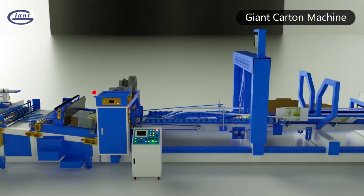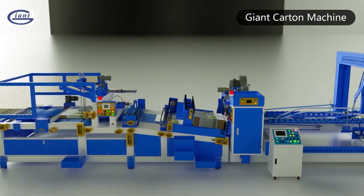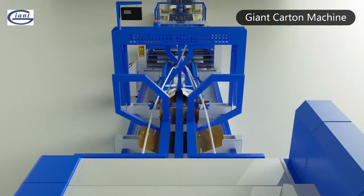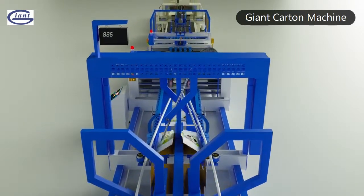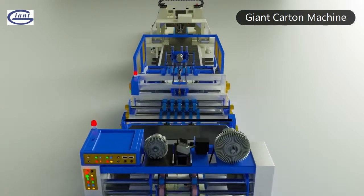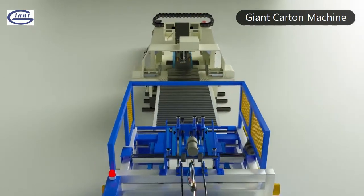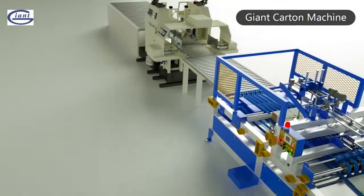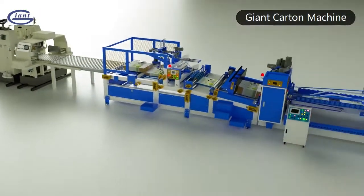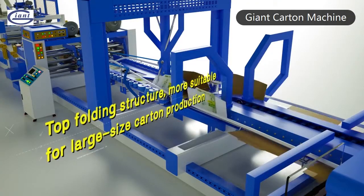Double stacking design increases glue adhesive time and ensures carton bonding effect. Equipped with flat and baffle plate to effectively control the glue mouth when the glue is not dry. Double stacking also extends carton stacking and glue bonding time to ensure the carton bonding is firmer. The upper folding can effectively adapt to the folding production of various large-size cartons.